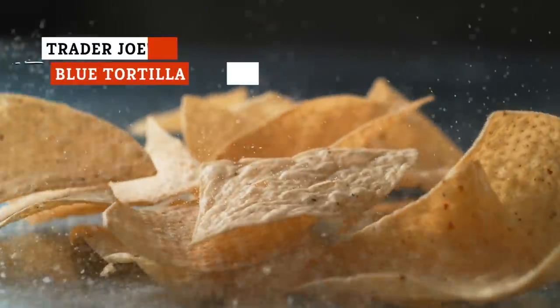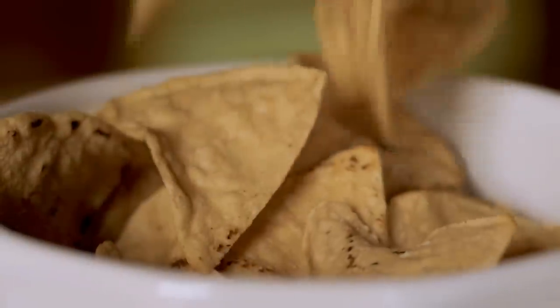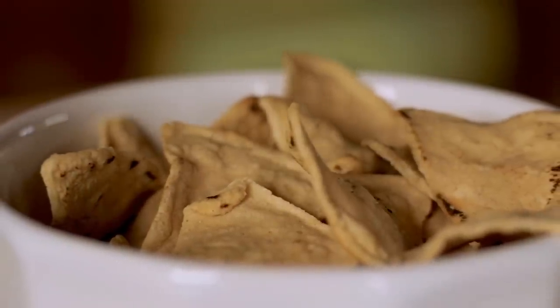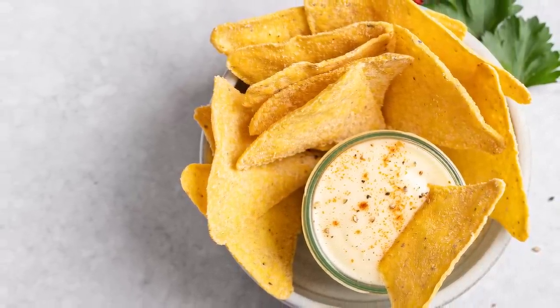For numerous reasons, tortilla chips are another staple in so many households across America — for dips, nachos, salad toppings, soup toppings, and so much more. Tortilla chips are such a delicious and versatile food, even if you just want a crunchy snack. But they can also be expensive, especially if you want a truly tasty and high-quality tortilla chip.